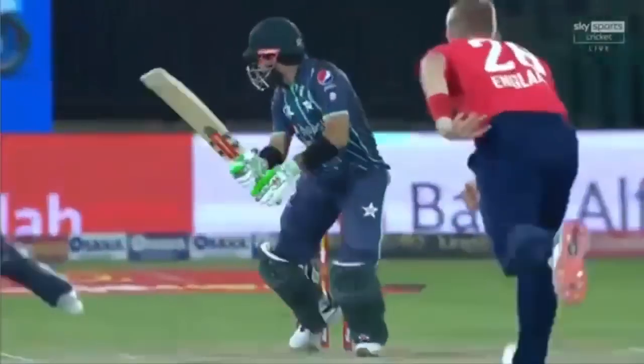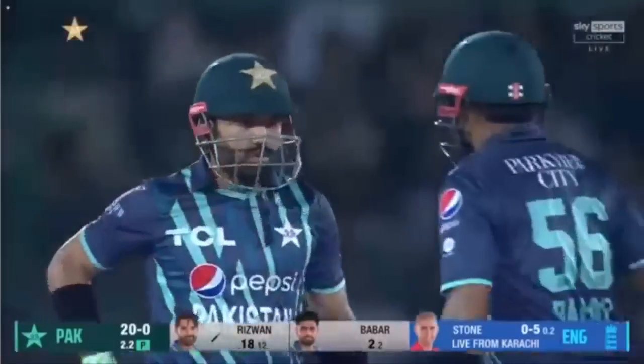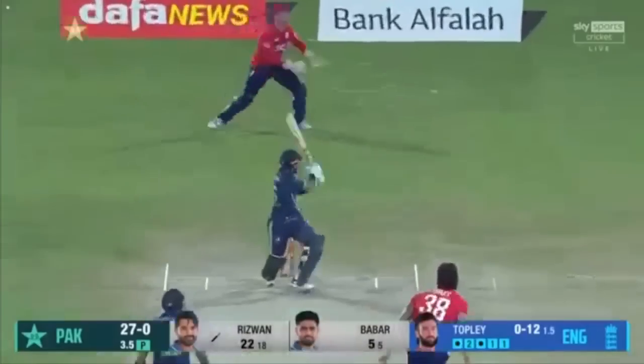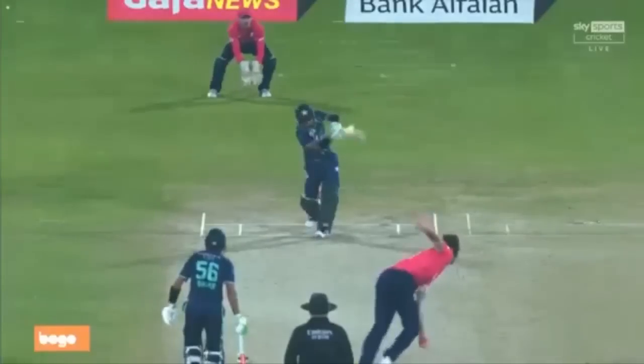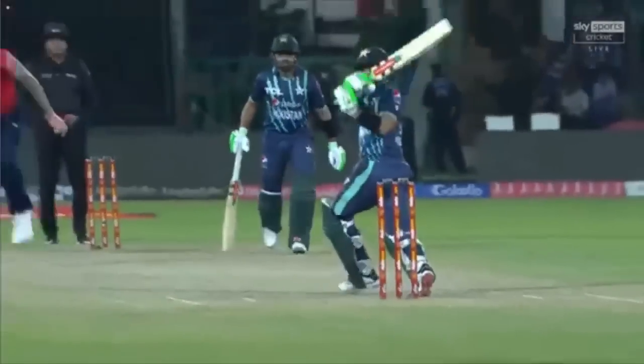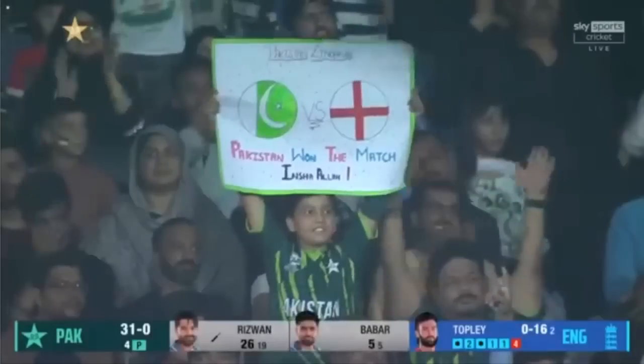On a flat pitch, that little bit of width is all that he needed. He does have pace on his side, not quite the same electric pace. It looks like the boundary — only four — but nonetheless, that's enough to take the score up to 31 without loss in the first four overs.